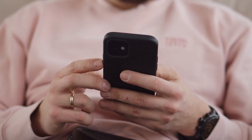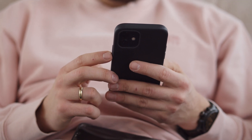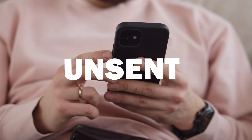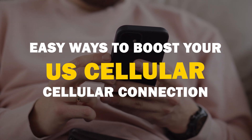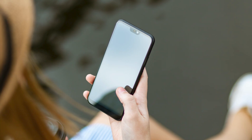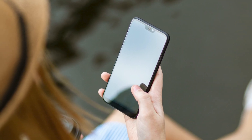Today we're tackling a problem we've all faced: weak cell phone signals. These tips can save you from the frustration of dropped calls and unsent messages. So here are some ways to boost your U.S. cellular signal. We're going to start with some simple troubleshooting steps that might resolve your signal issues.